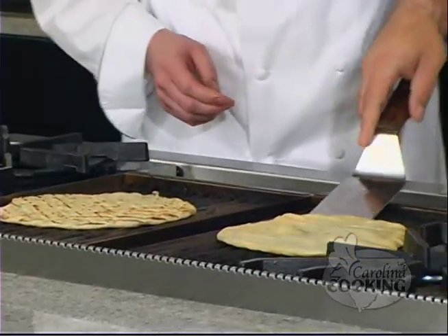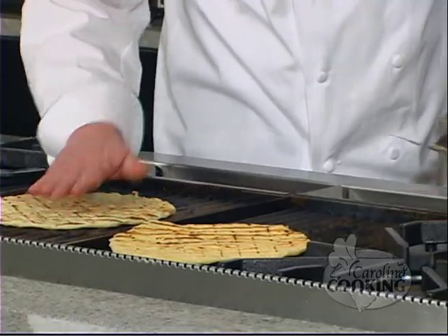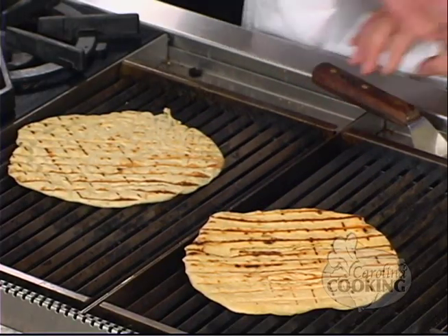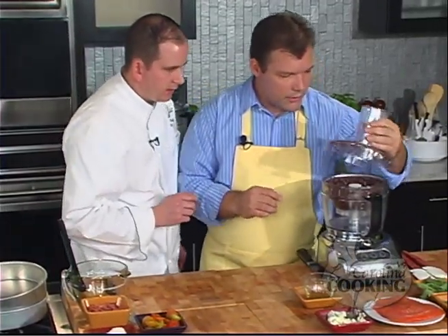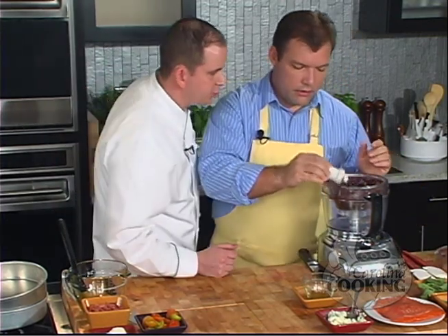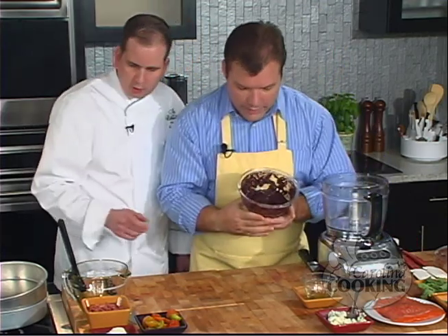Our grill was nice and hot — look at that, that looks beautiful. Go ahead and flip yours. How long does the other side take? It'll take about 30 to 40 more seconds and then we're ready to spread. Let's take our olives out of the blender — we're just looking to get a paste. That's a nice smooth paste, exactly what we're looking for.